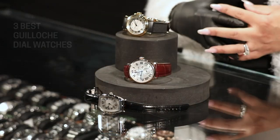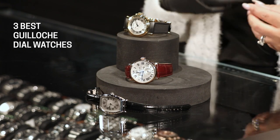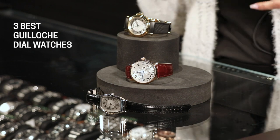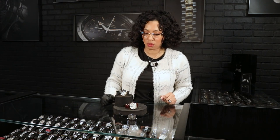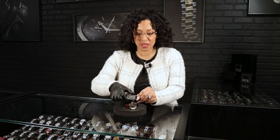I picked three of the brands that we carry here: a Patek Philippe Gondolo, a Cartier Rotonde, and a Breguet Big Marine. Let's get right into it — the first one is the Patek Philippe Gondolo.